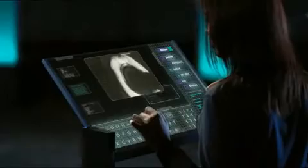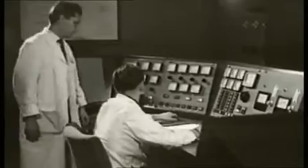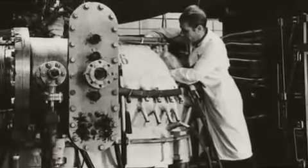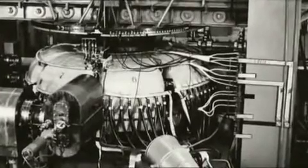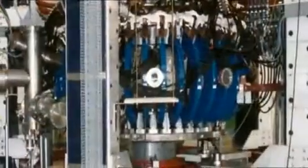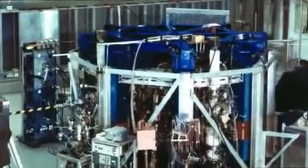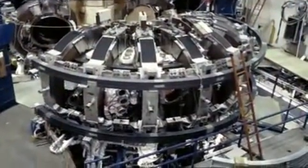Since the end of the 1940s, scientists in many countries have been trying to clarify the properties of plasma. However, good experimental results were rare. It was not until the end of the 1960s that Russian scientists announced astonishing successes with their so-called Tokamak device. Worldwide Tokamak fever erupted, but after 10 years the best results were still a factor of 25,000 below the requirements of a fusion power plant.